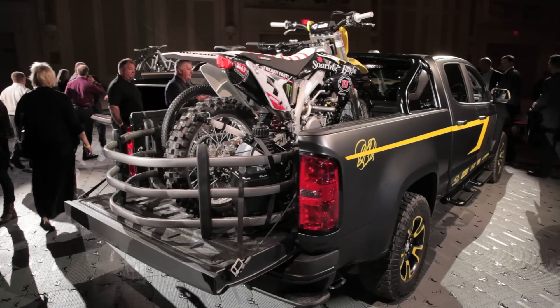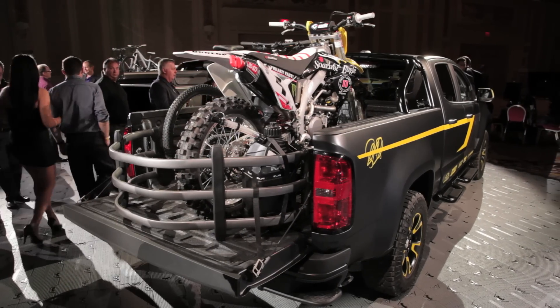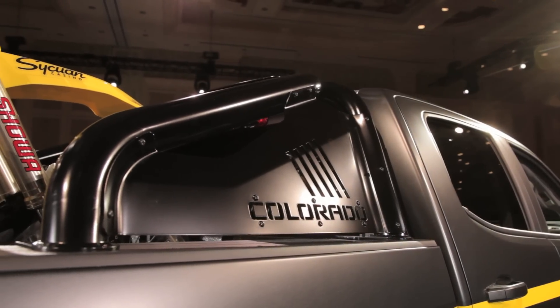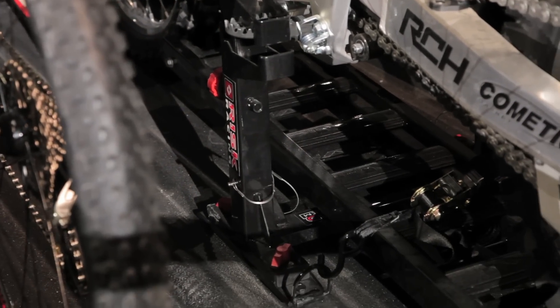Although what you see here is a custom setup, what it's supposed to accentuate is Chevrolet's Gear-On system, which allows a multitude of different accessories — some of which are meant for hooking up bicycles and kayaks — to be installed in the bed of the Colorado.